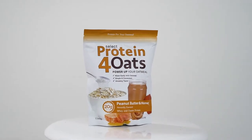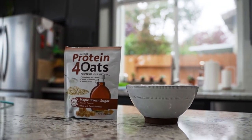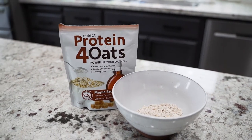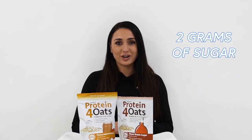All right PE Science family, it is time to talk about protein for oats. It's literally what it sounds like — it is protein for your oatmeal. The easiest way to make protein oatmeal is right here. You're going to be able to get 20 grams of protein when you add this incredible, delicious product into your oatmeal. And best of all, it's only two grams of sugar.